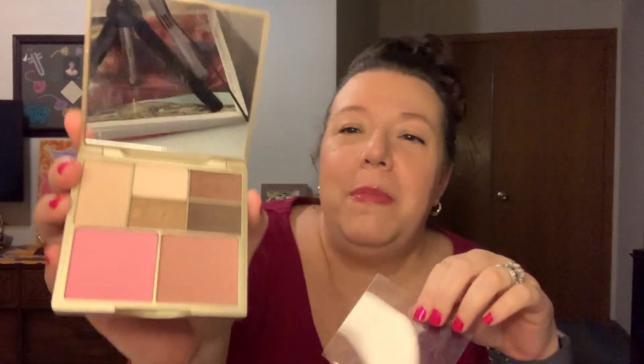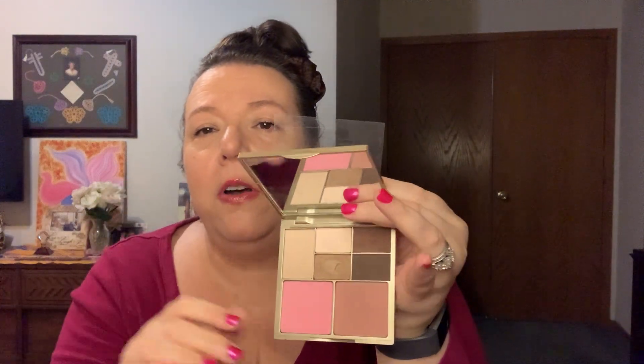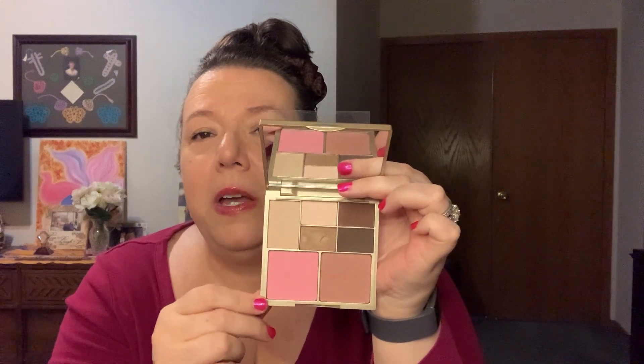This one is from Stila — I had this many many years ago. It has blush and eyeshadows and something else. Let me get it open. So it's got two blushes, four or maybe five eyeshadows, and what feels like a really lightweight setting powder — you could use it as a touch-up powder for under eyes or wherever you need to powder up while you're out. I like these multi-use palettes because it's fewer things to bring for traveling or keep in my purse.